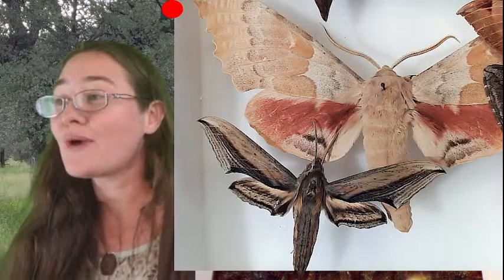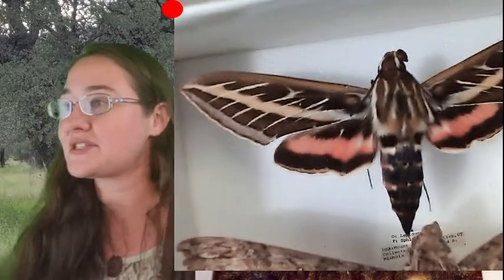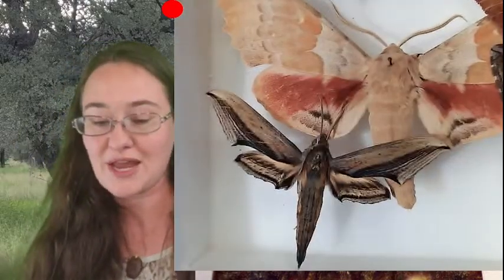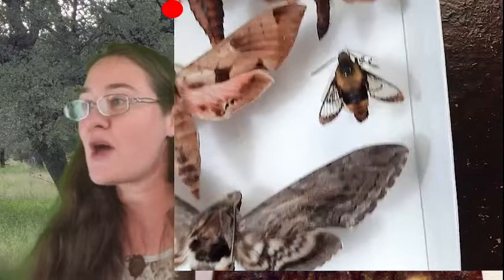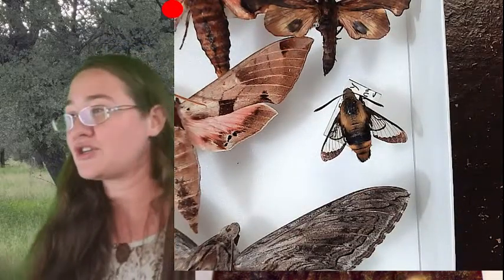I like the white-lined sphinx moth specimen because we also have the ability to see its mouth parts. We'll be able to zoom in on those — either the white-lined sphinx moth or the hummingbird moth, because both of them are smaller and easier to fit under the microscope.